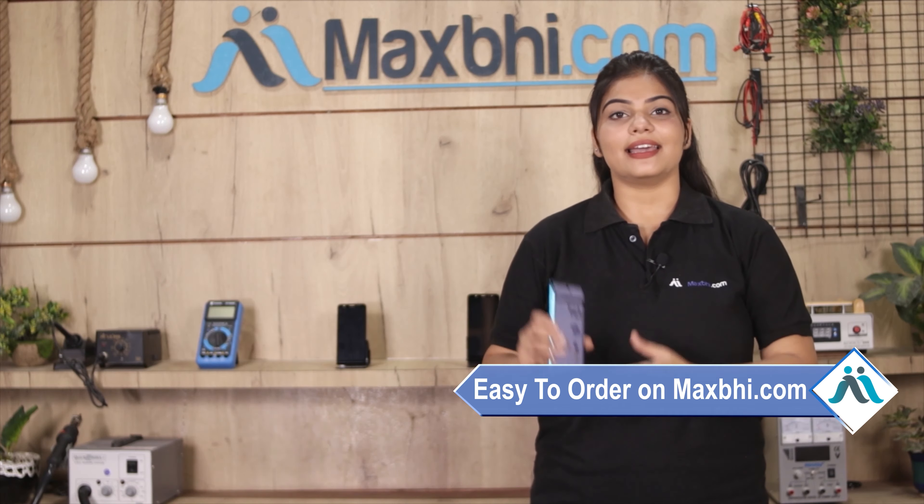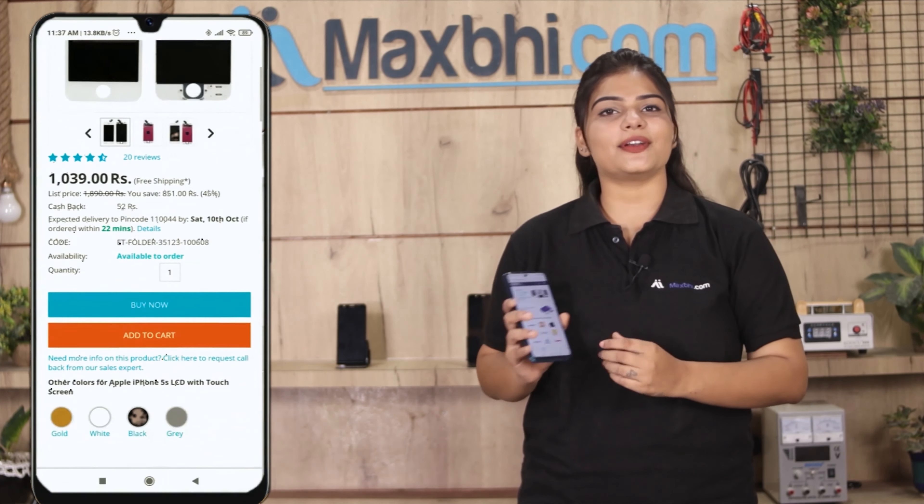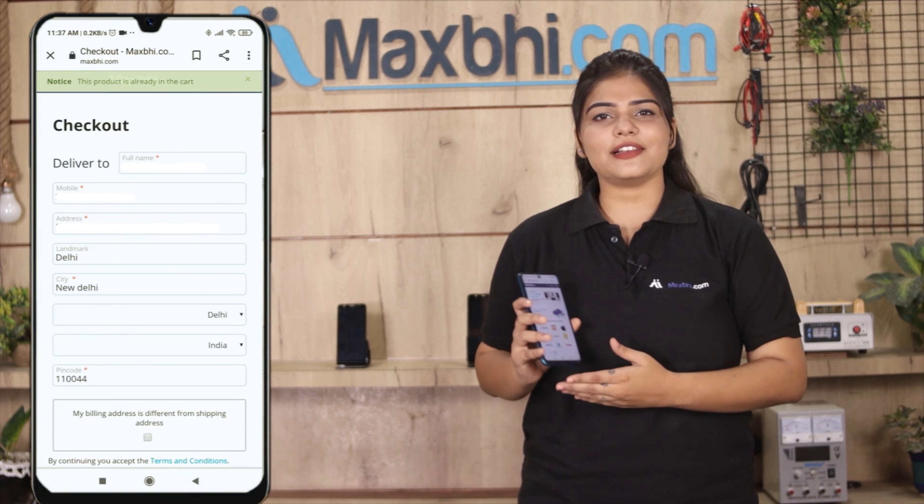Ordering from MaxBee.com is very easy and simple. Our website is MaxBee.com. You can search your product, go to the product page, and click on Buy Now. Enter your name, mobile number, and address, and click on Order.